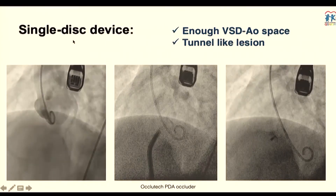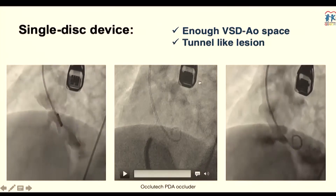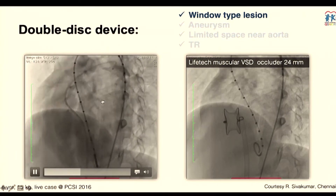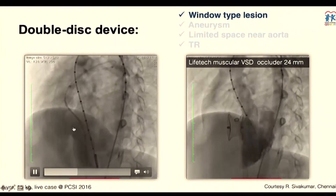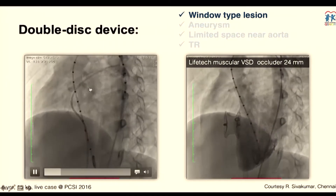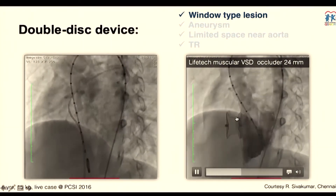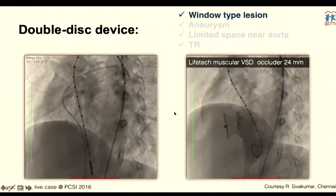To show some examples: when using this device you need enough space between the VSD and the aorta — it works well for a tunnel-like lesion, such as with the Occultech PDA device. If you have a window-type defect with a very short septum relative to the defect diameter, you have to consider a larger device. This patient also had pulmonary hypertension, and the muscular VSD device was very nicely implanted onto a very large VSD. Thanks to Shivakumar from Chennai for allowing use of his presentation.